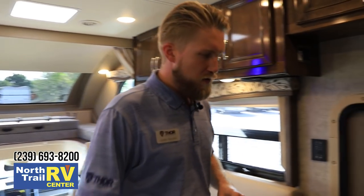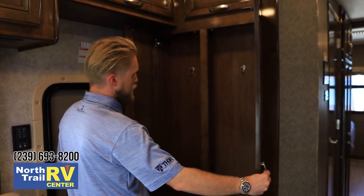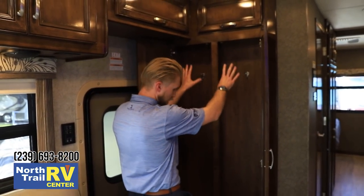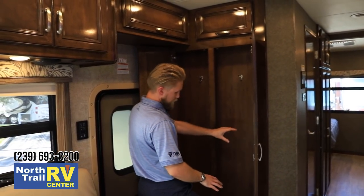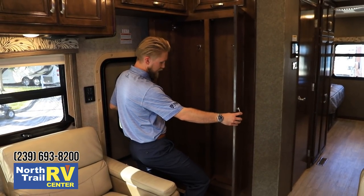Over here next to the door, we have some additional storage — a great broom and coat closet with a couple of hooks on a double-sided rack. You can keep cleaning supplies, a rain jacket, umbrellas — it's great to have right inside the door.